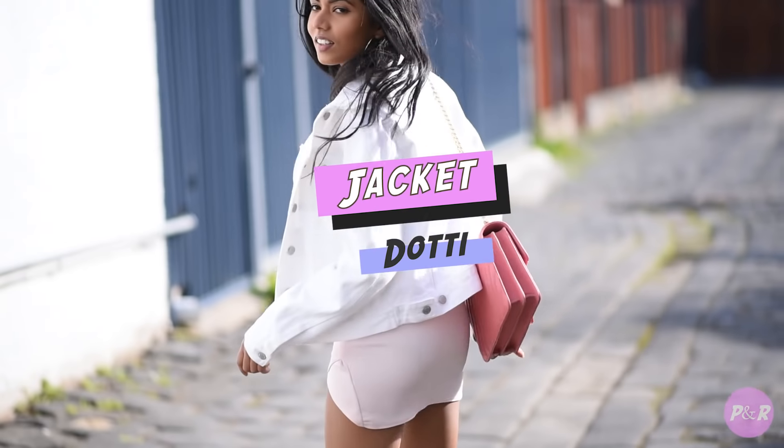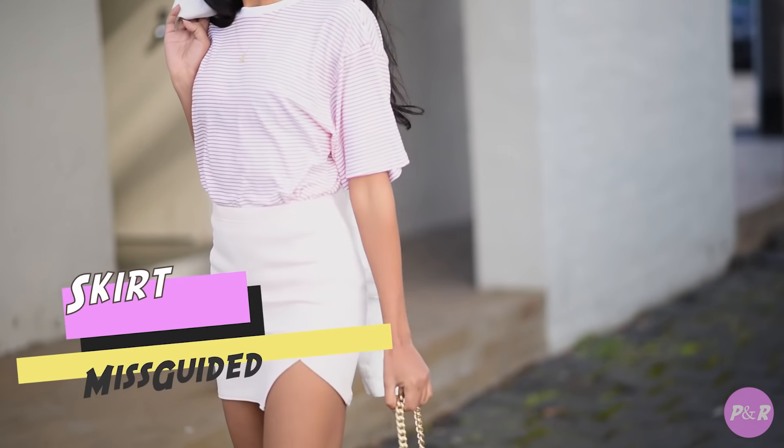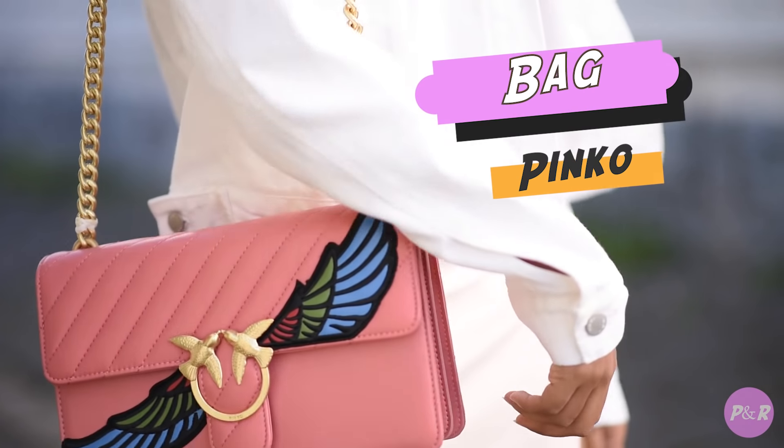Here is my first look. I love pairing oversized tees with mini skirts, and I'm absolutely obsessed with this pink bag — the embroidery and the latch detail is amazing.